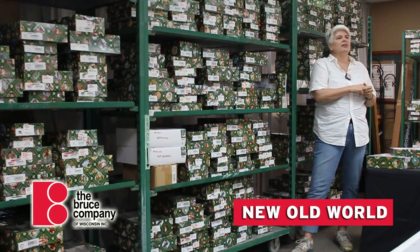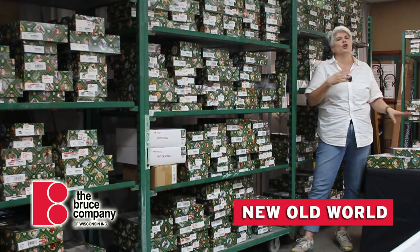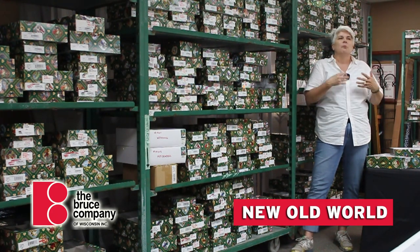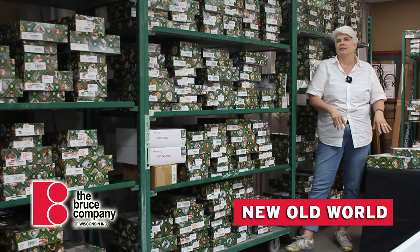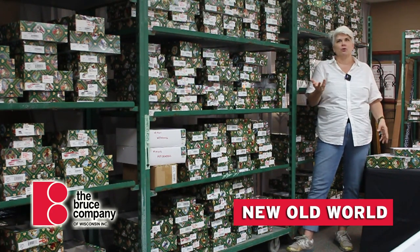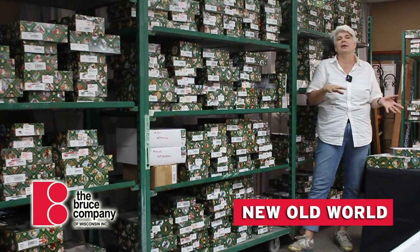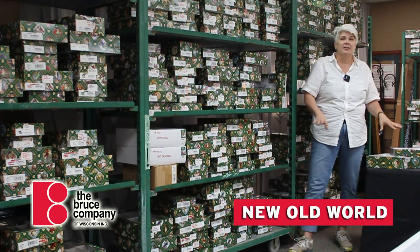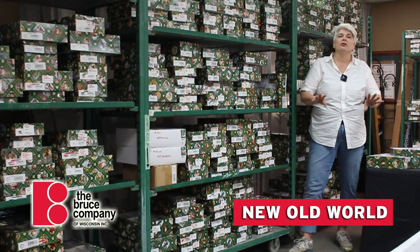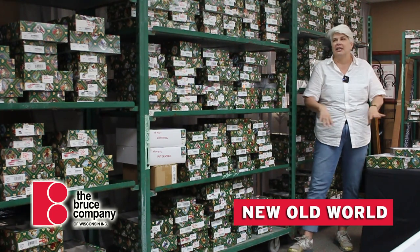Holiday means Christmas, and I know it's only August and nobody wants to hear about Christmas and you all think that it's way too early. But I have to say that Christmas takes a long time to set up at the Bruce Company. We are going for 26 individually themed trees this year with all kinds of fun ornaments and we have to start sometime. So we try to start behind the scenes first, sort of a gentle rolling into the holiday season.